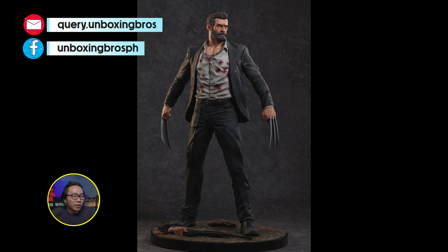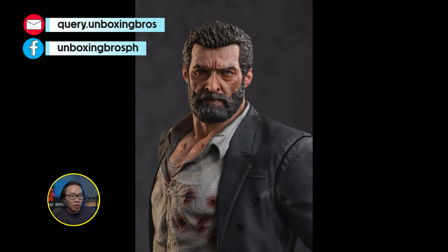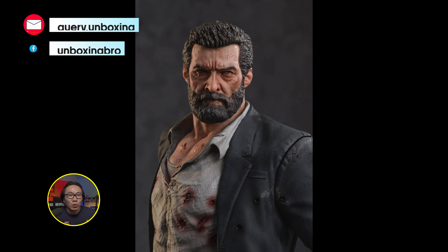We have the full reveal and open pre-order for this MCU Old Man Logan. I think this is the only statue with a Hugh Jackman portrait, and the portrait actually looks pretty good. I think this is a must-have for any Wolverine collectors.